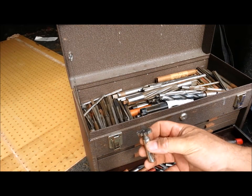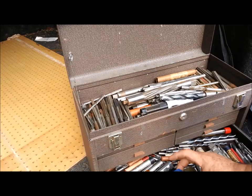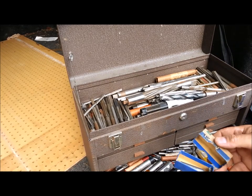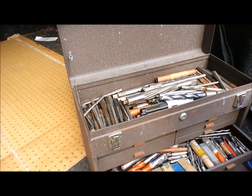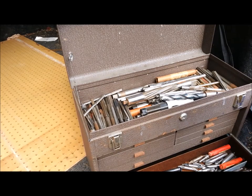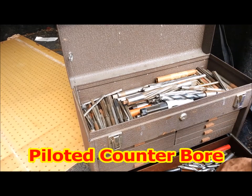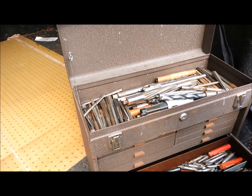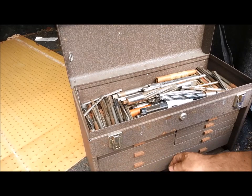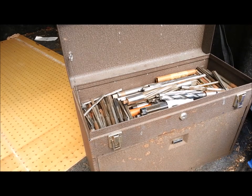I've got a bunch of keyway cutters here, some interesting things, a lot of end mills. I don't know if any of these are new or not. Got a lot of neat things — a bunch of reamers, and some of these reamers are expandable up top. Got a whole bunch of center drills and counter sinks. Just an amazing amount of stuff. I paid forty dollars for the box with the keys and sixty dollars for all the contents, so I've got a hundred bucks in there. Don't see how I can go wrong.